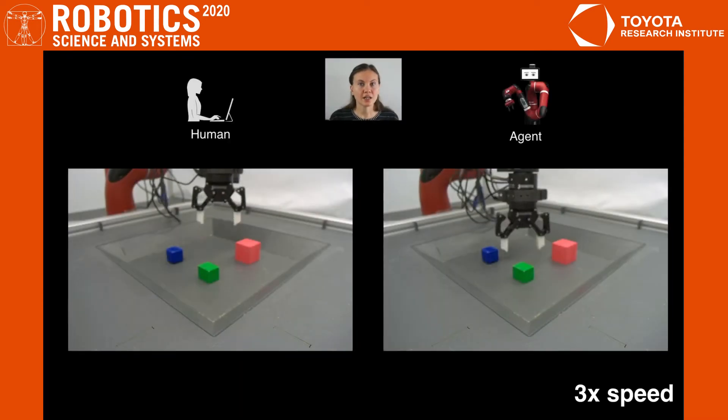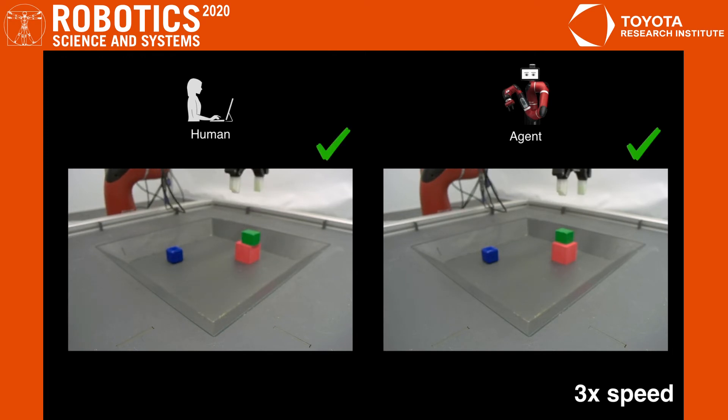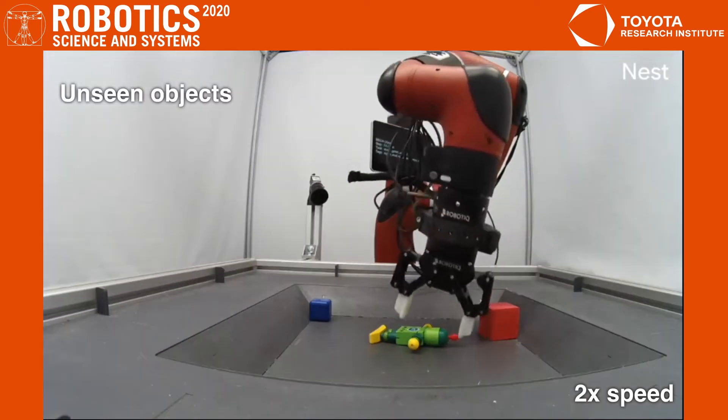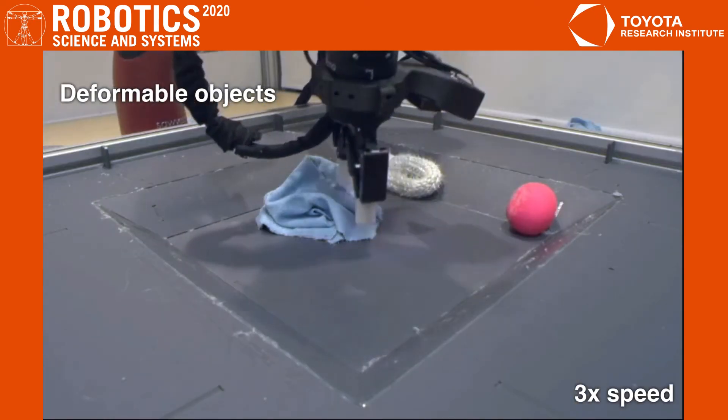Reinforcement learning allows the agent to be faster than the human demonstrator, which is observed during its training. The framework is very general, and if we repeat the pipeline again, the robot can successfully lift novel and deformable objects without any feature or reward engineering.